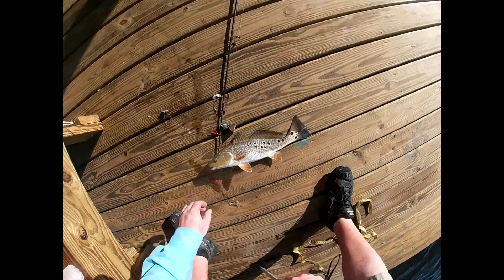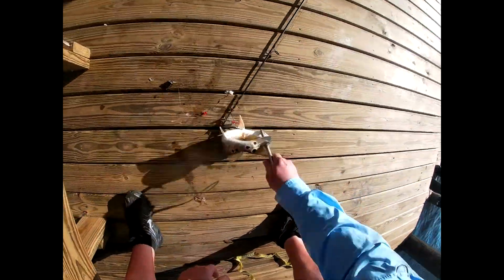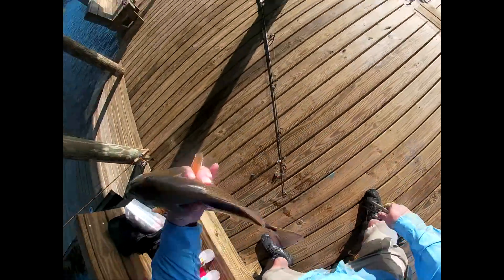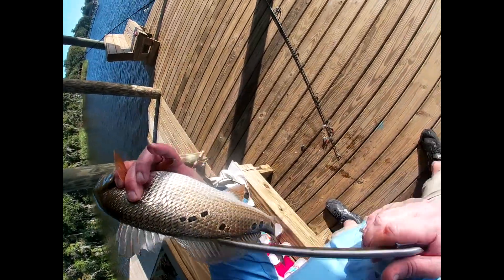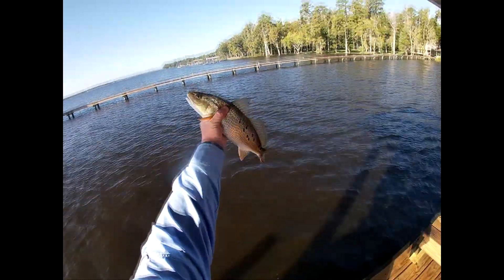We're counting spots — 12, 13 on that side, and one, two, three, four, five, six, seven, eight, nine — so 22 spot red, 17 and a half inches. He gets to go home.